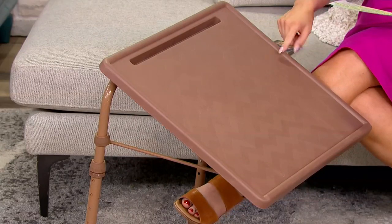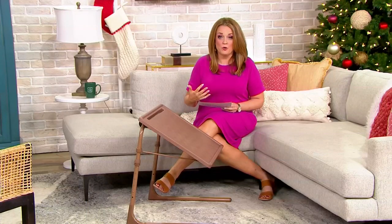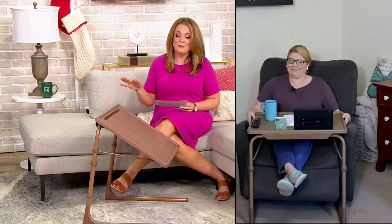Our friend Megan Elizabeth is here, joining us live via Skype. She is a home solutions expert and a mother of four. Seriously, I don't know how she gets everything done in the day that she does.